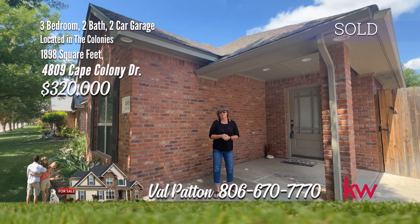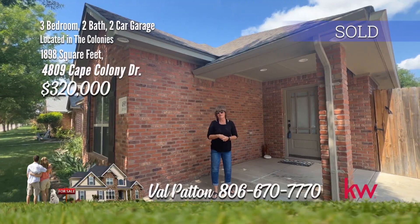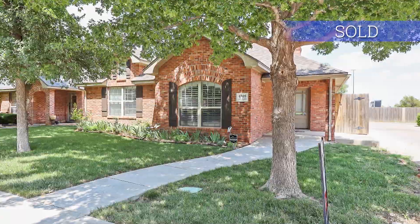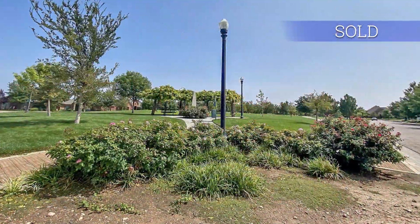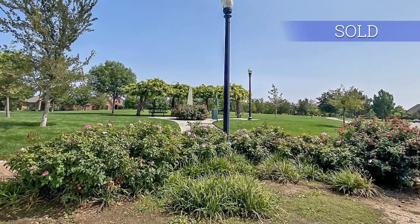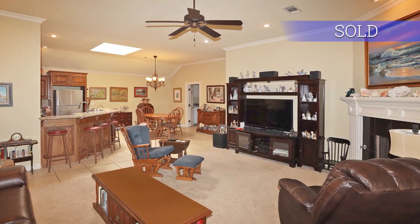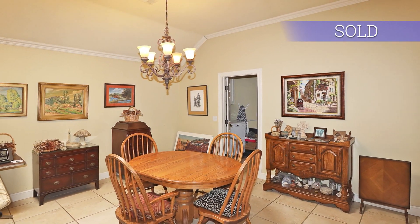I'm Val Patton with the Hearth and Home Group here at Keller Williams, and today I want to show you a luxury garden home here in the Colonies. Let's take a look. Luxury garden home nestled in the Colonies, with a tree-lined street close to two parks. One walking park as you drive to Cape Colony, then at the end of Cape Colony you have a nice neighborhood park. Enjoy an open-concept floor plan with a spacious and inviting living area, with a corner fireplace.